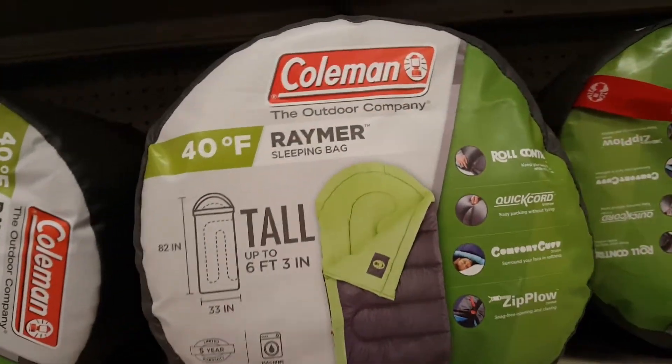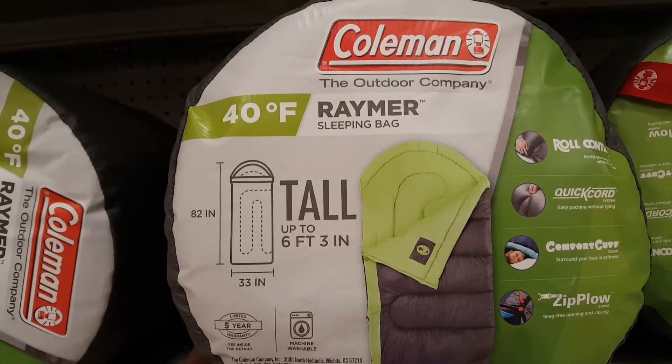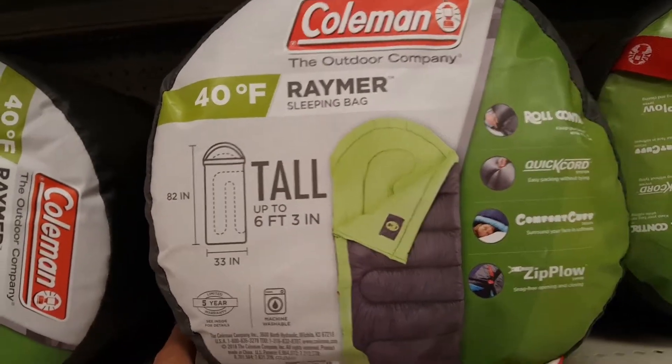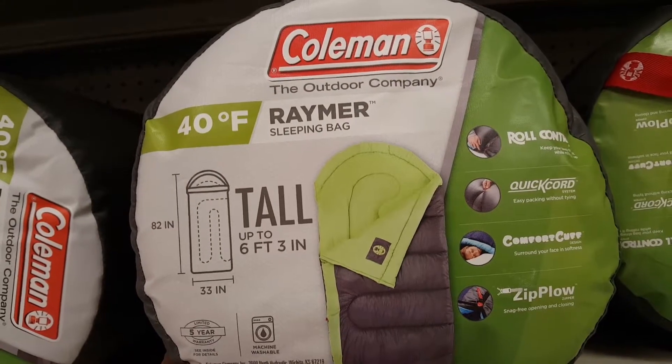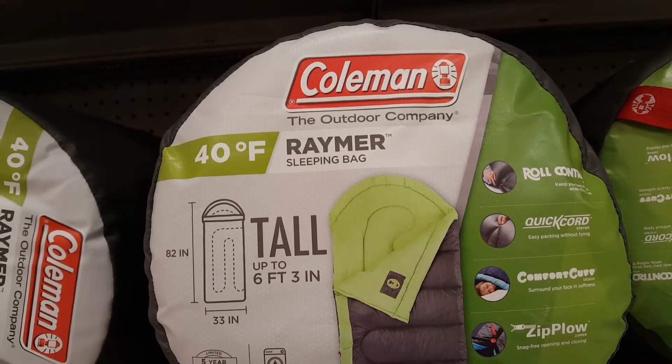I've had a couple of Coleman sleeping bags before, and overall I can say that Coleman makes pretty good sleeping bags. As far as the temperature rating on the bag goes, I would say it's pretty accurate.